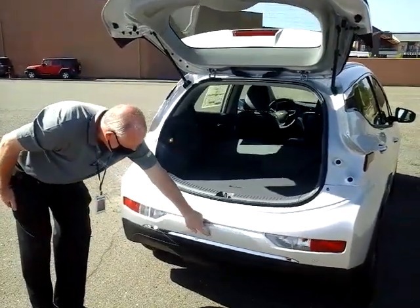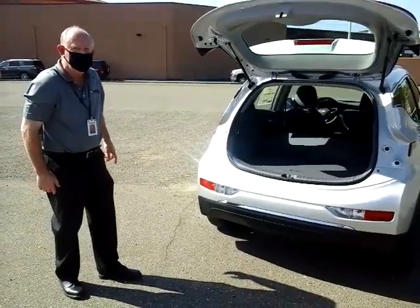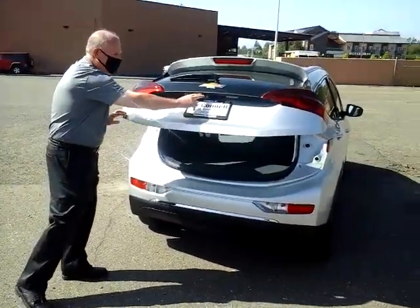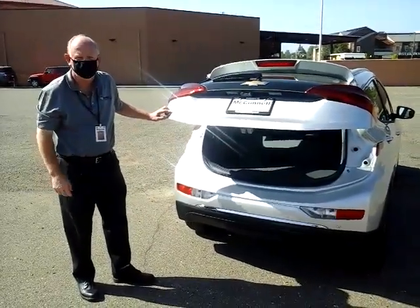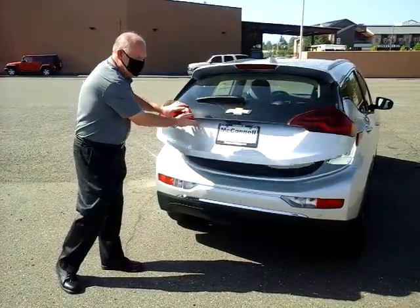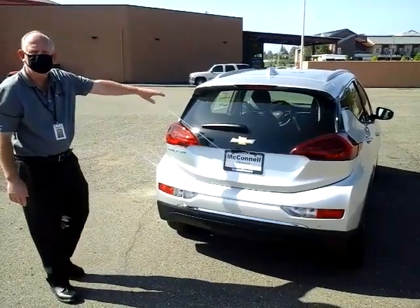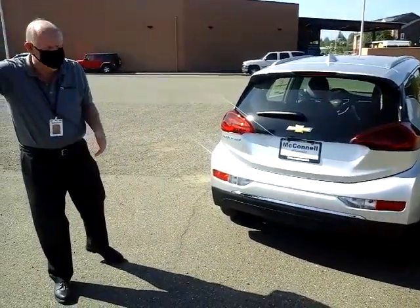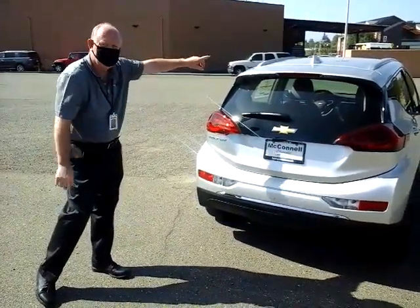It also comes with a false floor which can conceal cargo, but also levels the loading area with the seats folded down. This car has safety sensors for parking proximity assistance, and it also has two backup cameras. One is your standard rear vision backup camera; the second is a projection camera, so if you have a very full cargo area or passengers and want an unobstructed view behind you, it projects that view into the rear view mirror in the front.